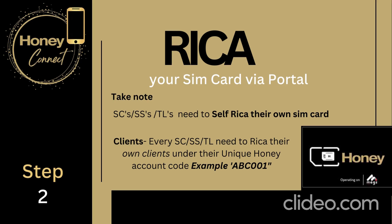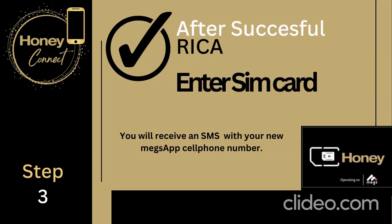If the client has purchased through a sales consultant, the sales consultant needs to RICA the SIM card. The RICA process will connect you to your earnings, so the person who RICAs is the person who earns the money. If the client is not a Honey sales consultant, they will RICA with their sales consultant. After successfully RICAing, you can insert your SIM card into your cell phone.